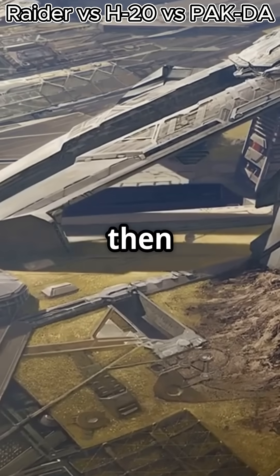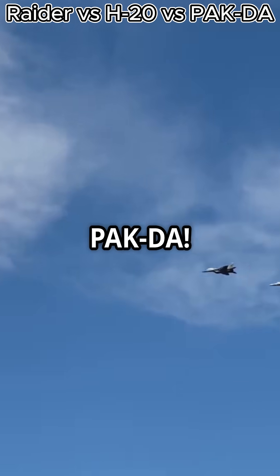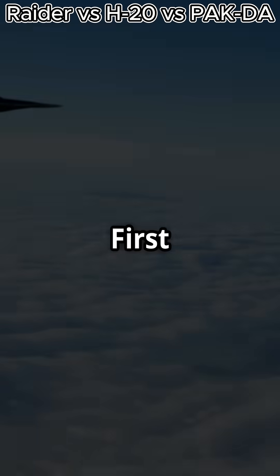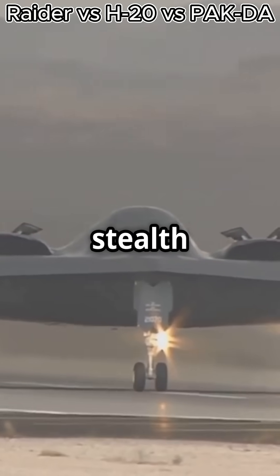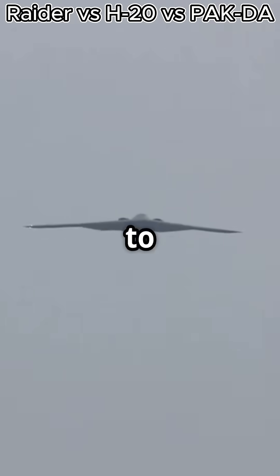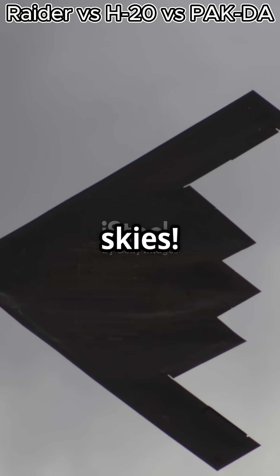If your favorite color is stealth, then buckle up. We're comparing the B-21 Raider, the H-20, and the PAK-DA. Ready for takeoff? First up, the B-21 Raider. This US marvel is the latest in stealth technology. It's built to evade the most advanced radar systems and carry a hefty payload. Think of it as the ninja of the skies.